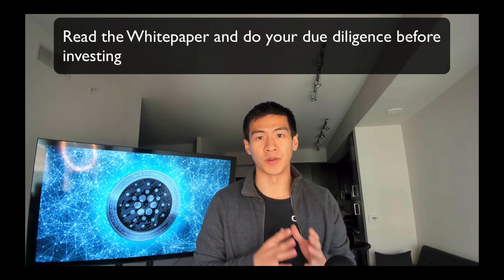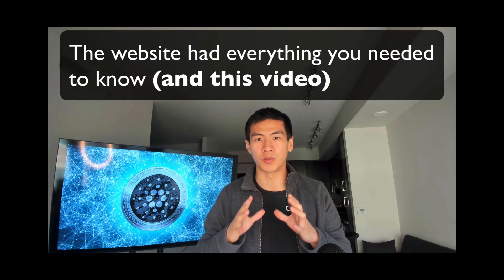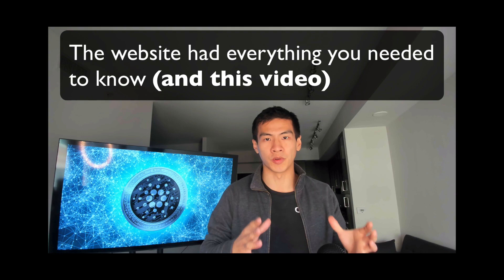As usual, before you invest, please read the white paper of the coins you're investing in — that's just proper due diligence. But if you're not going to read the white paper, at least watch this video. I actually recommend reading the website rather than the white paper, because the white paper was a bunch of philosophical and technical stuff that even I as a software engineer didn't really want to read.